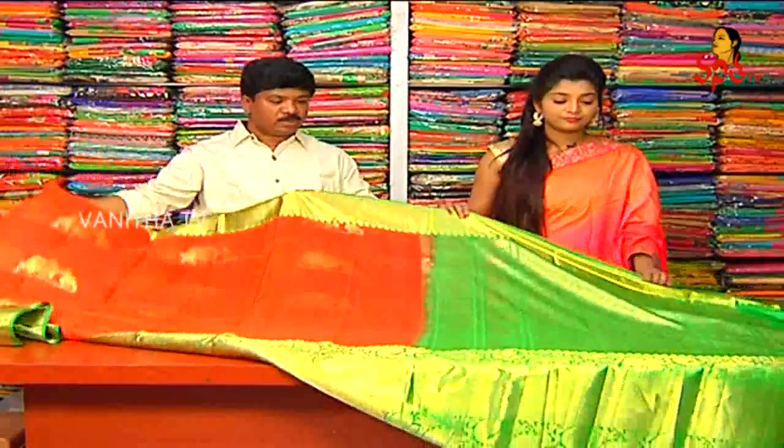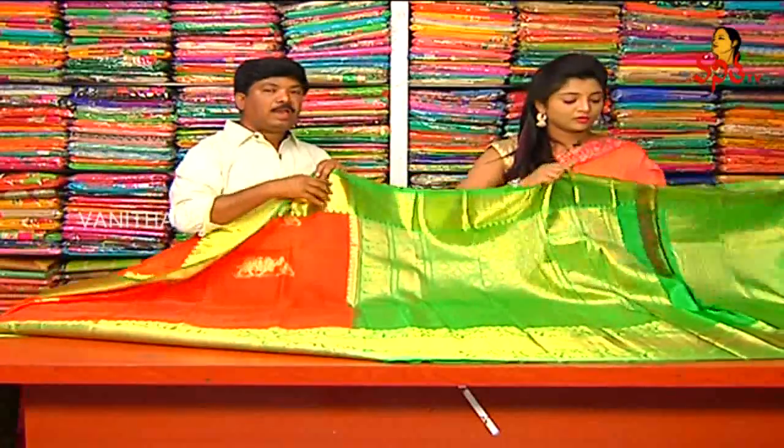We have to make the contrast with a green color combination. There is a 1-meter ground design, and we also have to make the blouse.